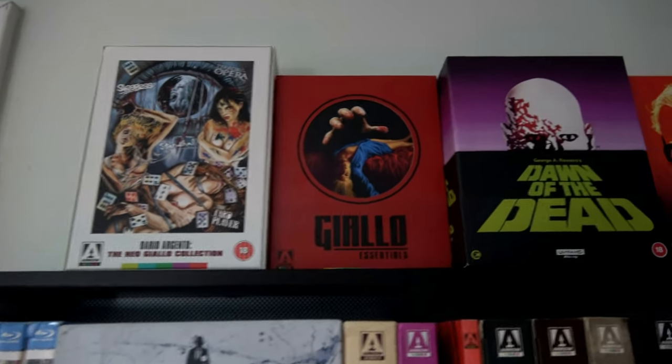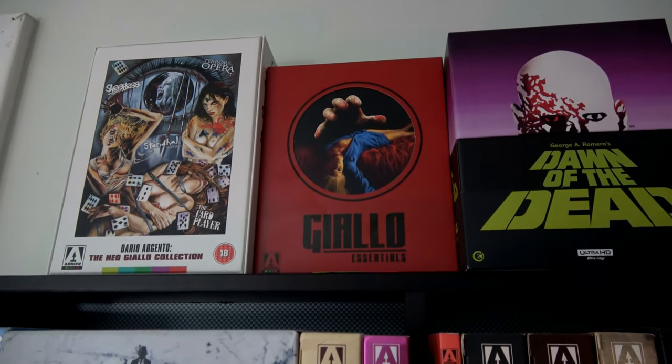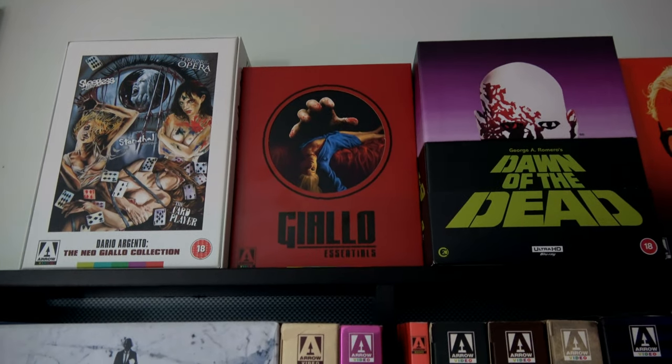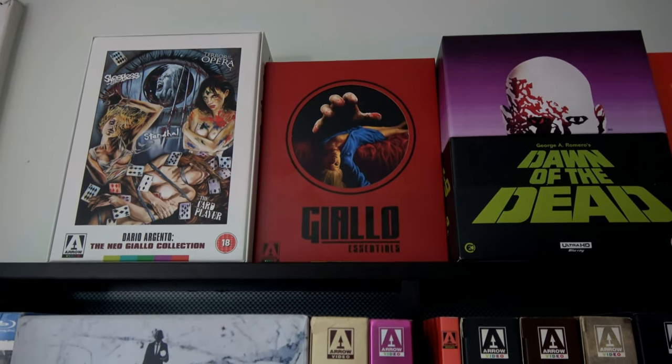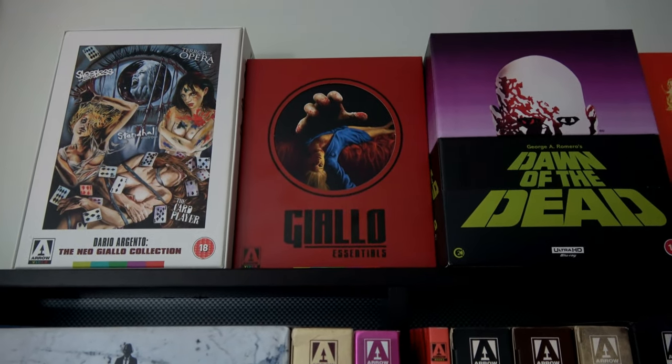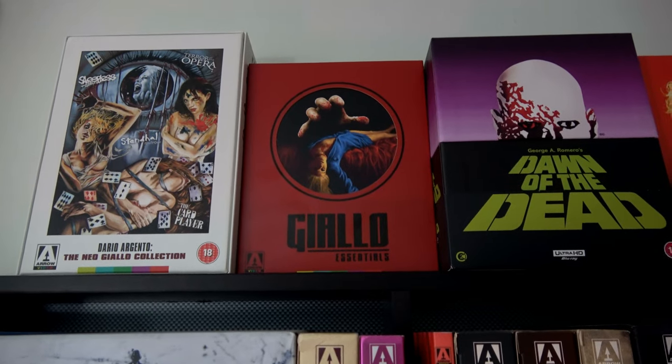Anyway, that is going to wrap up today's unboxing. As always, I hope you thought it was informative. If you have any questions about this release, don't hesitate to ask them down in the comments, because I will do my best to answer. Everybody, I wish you pleasant days and spooky nights. Until next time.